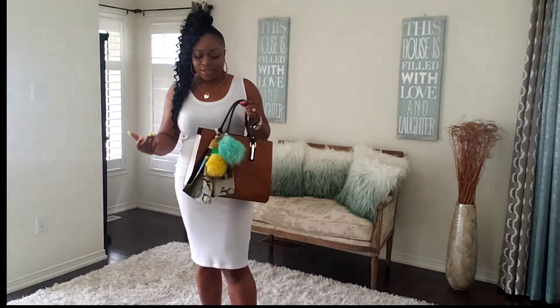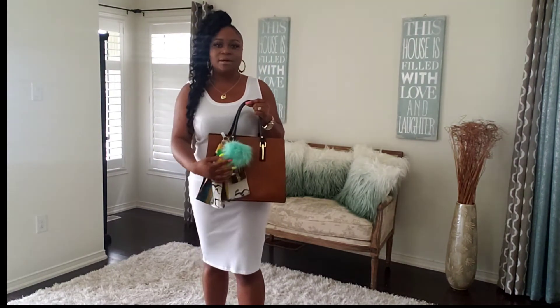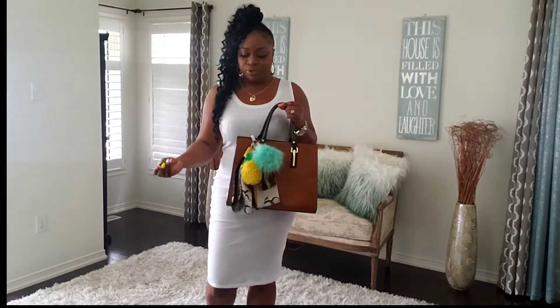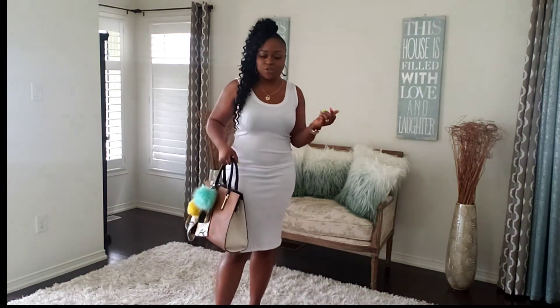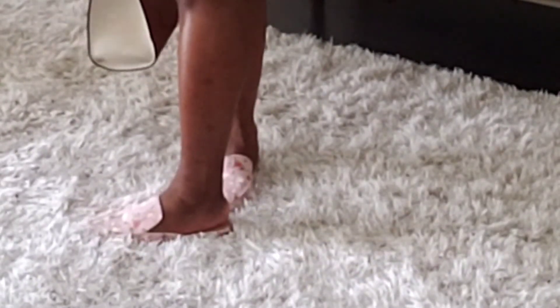For spring and summer, if you put some kind of colors on your purse it will help make it so much nicer. The shoes I decided to pair with this look are some slides.